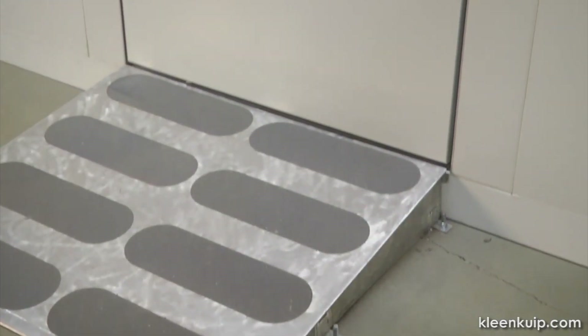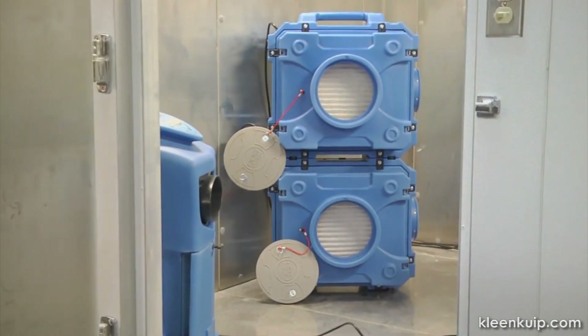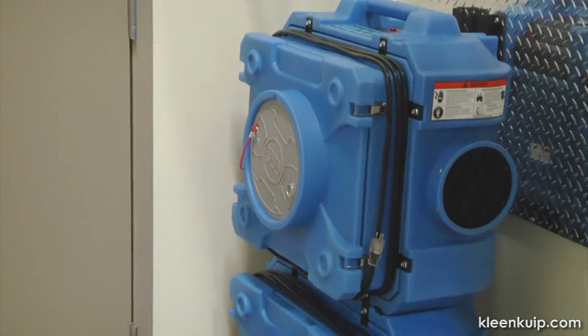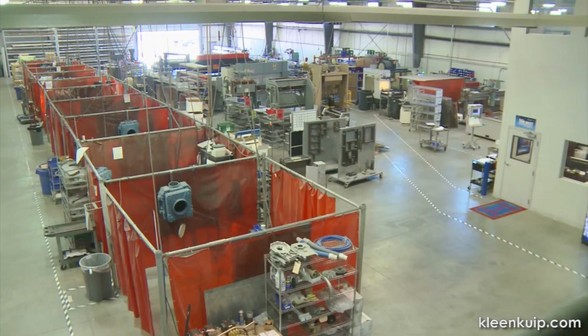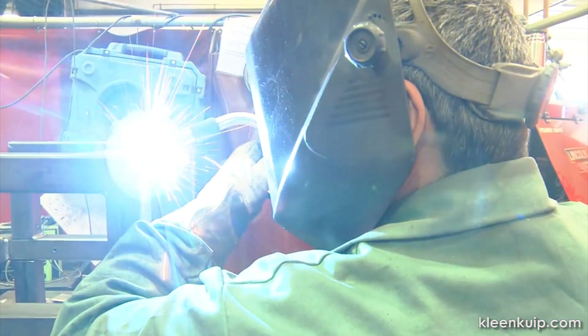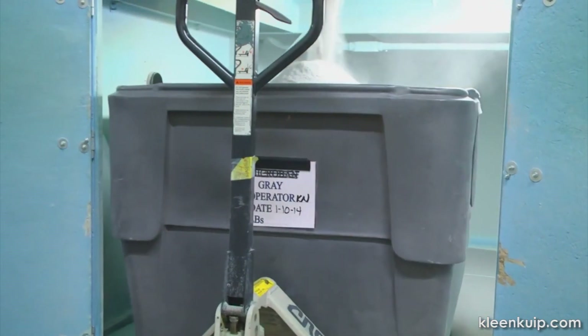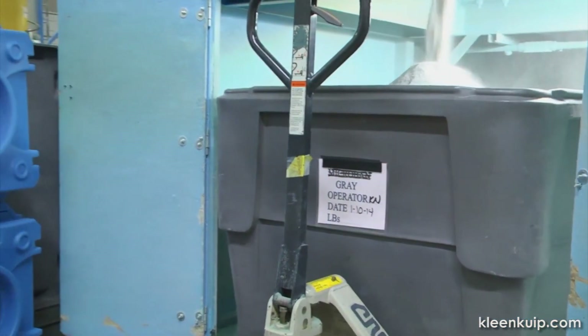The HEPA 500 can be stacked to double your air cleaning capacity without taking up any more floor space, and this feature also saves space in your storage area. The HEPA 500 can help you address indoor air quality challenges quickly and efficiently. With its valuable feature set, flexible applications, and rugged construction, the HEPA 500 is the best choice for every portable air cleaning need.